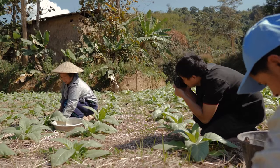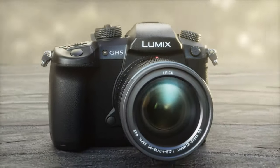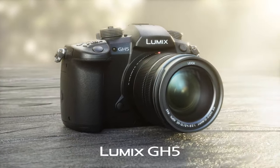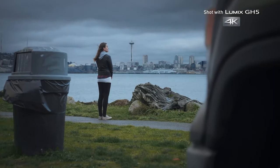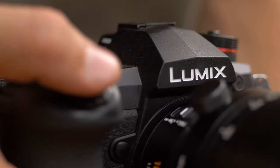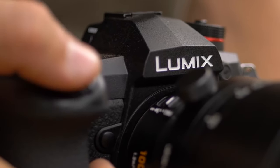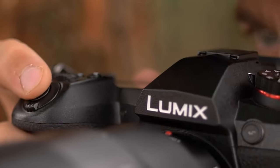Panasonic has a good history of making video-centric cameras. They give creators the choice of great cameras at an affordable price, especially their GH lineup. These cameras feature a Micro Four Thirds lens mount, so you have access to a wide range of lenses. Some cameras from this lineup are considered to be the best recording cameras. So which Lumix camera is great for you? Stick around and find out the best Lumix cameras for shooting videos.